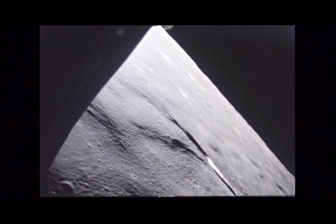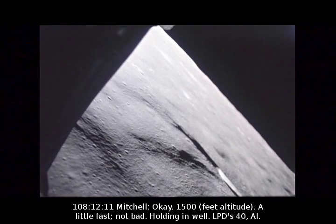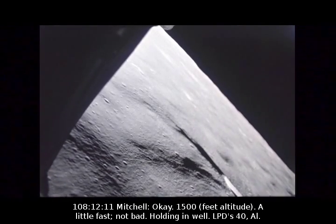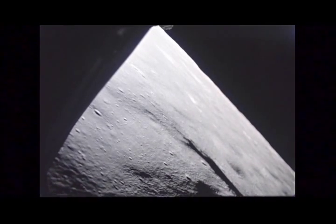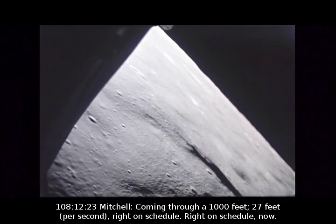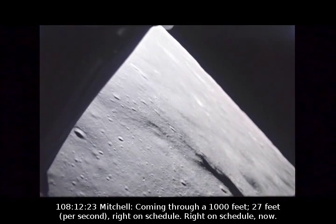Outstanding. 1,500. A little fast, not fast. Holding in well. LPD's 40. Coming through 1,000 feet. 27 feet. Right on schedule.